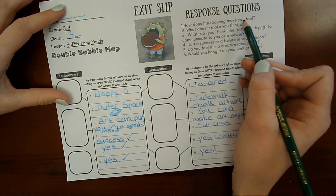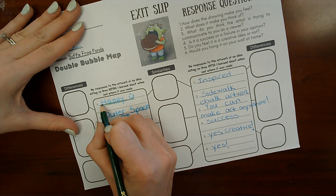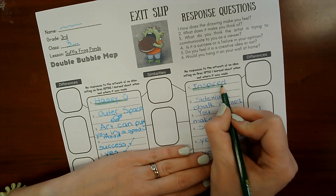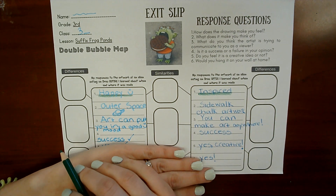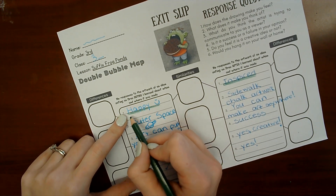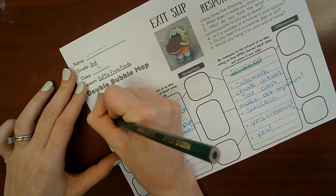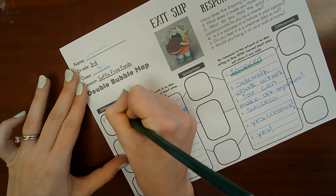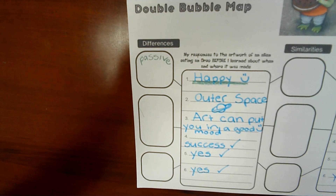Number one: how does the drawing make you feel? In the first bubble I wrote 'happy' and in the second bubble I wrote 'inspired.' So, are mine different or the same? Mine are different. 'Happy' is more of a passive feeling.